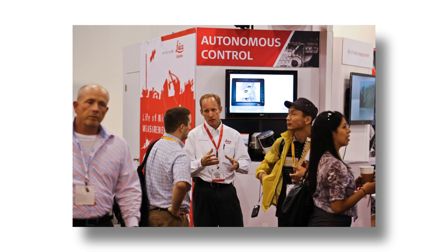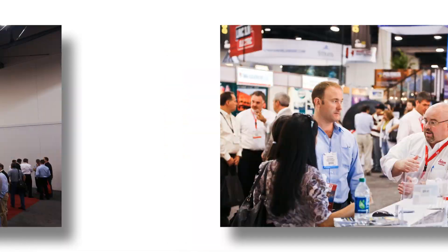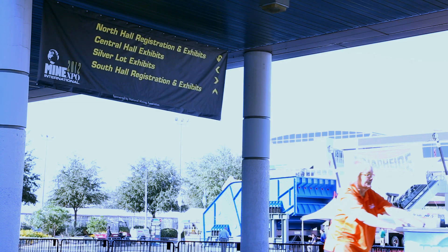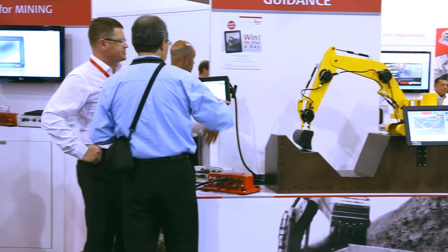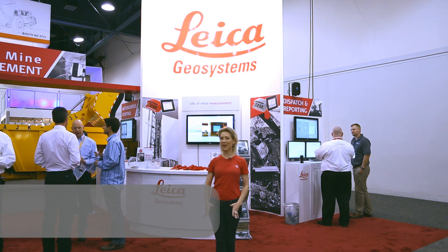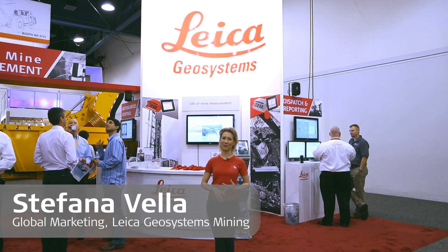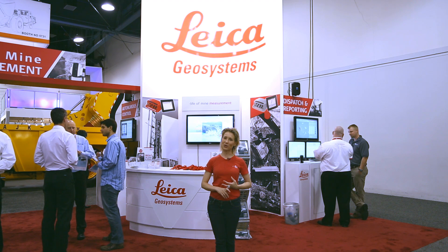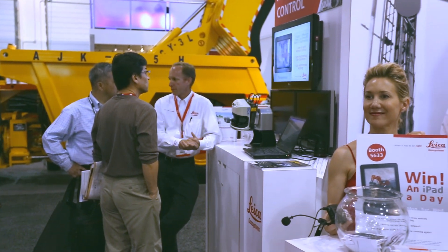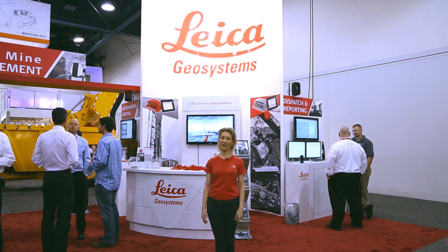Welcome to the Leica Geosystems Mining recap of Mine Expo 2012. We have had an incredible show this year. We have had the opportunity to showcase new products that have never before been either developed or seen in the mining environment. We also have the pleasure of introducing you to all of the Leica Geosystems technologies in one package through Leica Geosystems Mining. Through this, you will have a partner in life-of-mine measurement for your entire mine lifecycle.